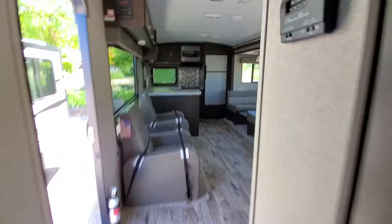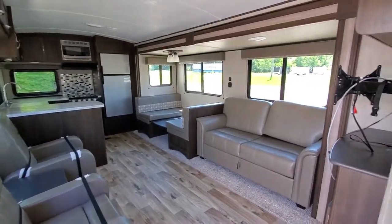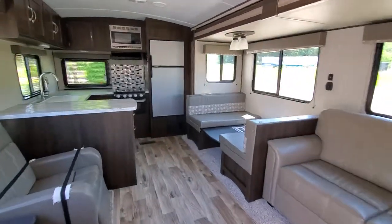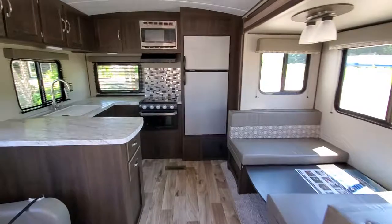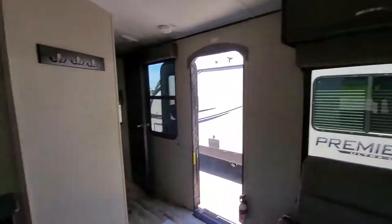There you have it — Springdale 293 Rear Kitchen. RV capital of the world. Nobody beats our prices. Everything posted is very, very negotiable. Let us know how we can help get you in a new unit.